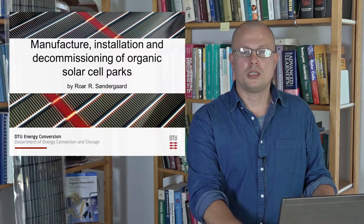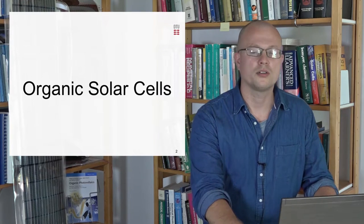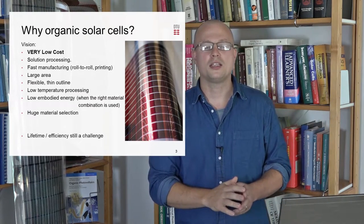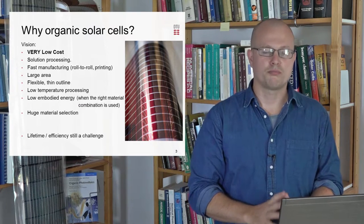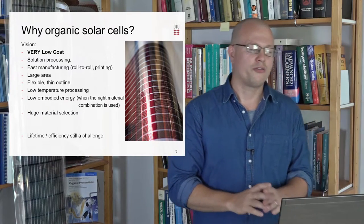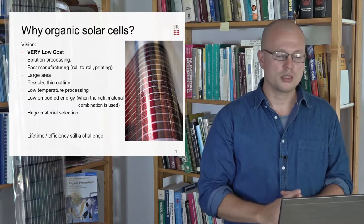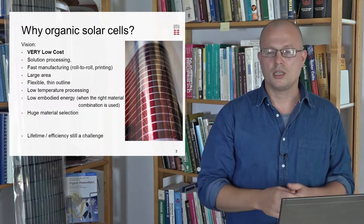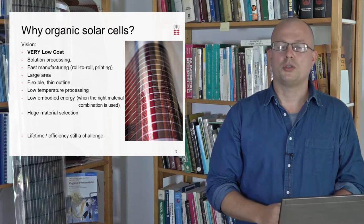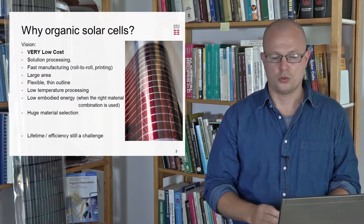Here, among other things, we deal with the manufacture, upscaling, and installation of organic solar cells. The organic solar cell technology has evolved around the prospect of low cost, fast manufacturing of large area because of solution processing on thin, flexible substrates using low temperatures, which also means low embodied energies if the right materials are used.